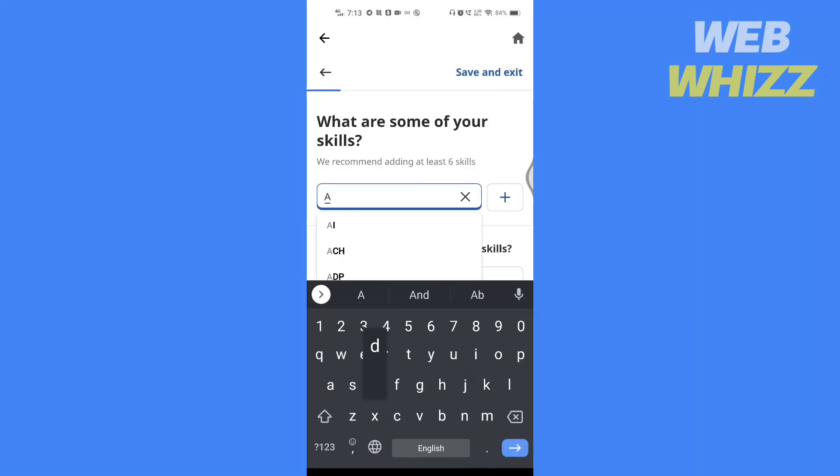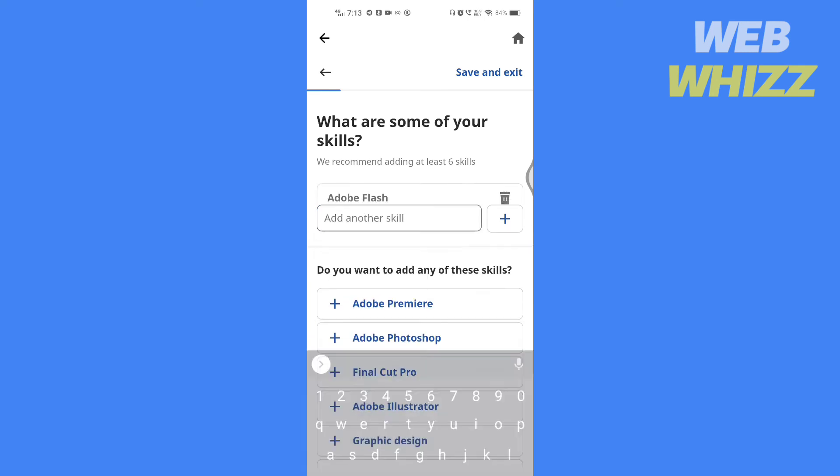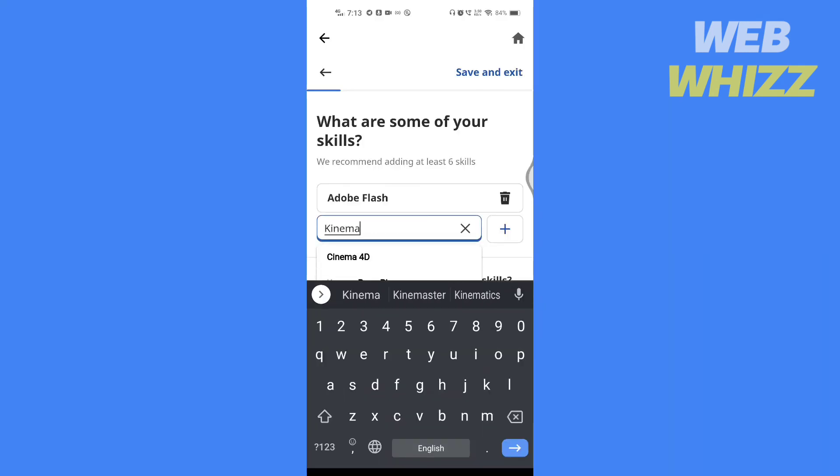You can write any skills you have here. You can also select from the suggestions. Once done writing skills, tap on save.